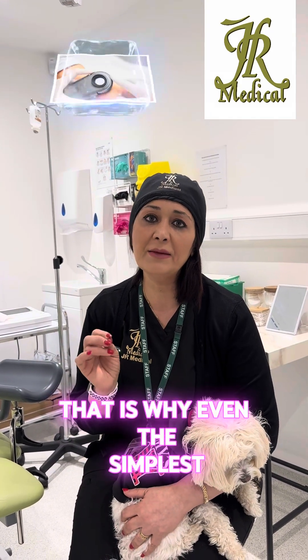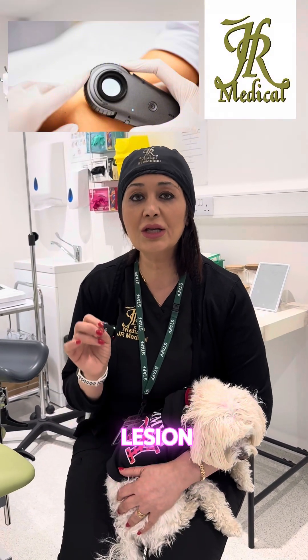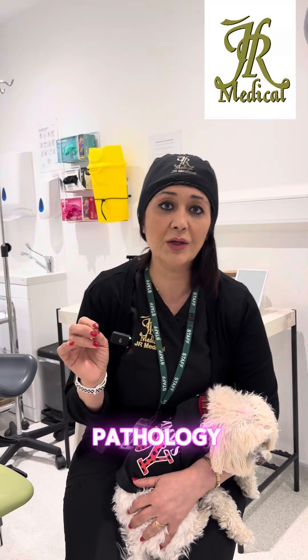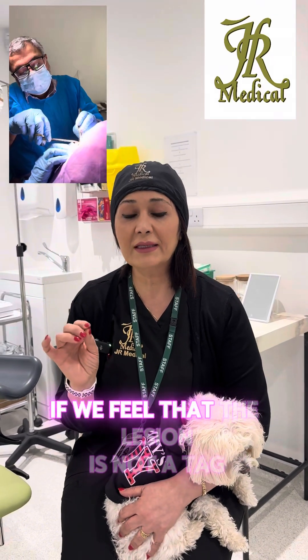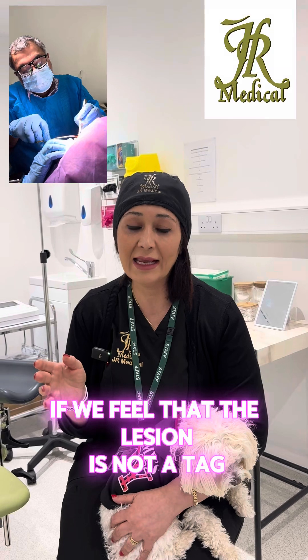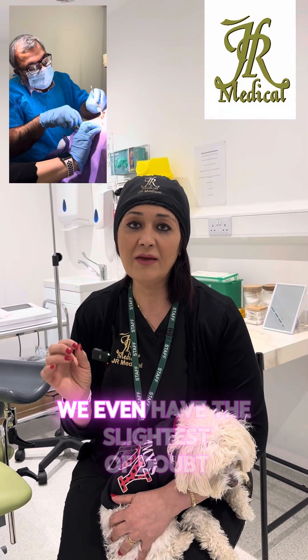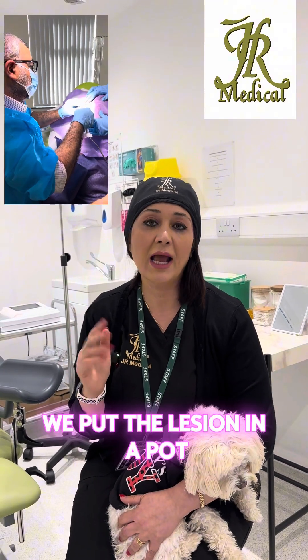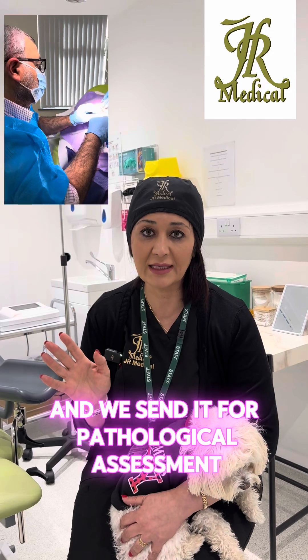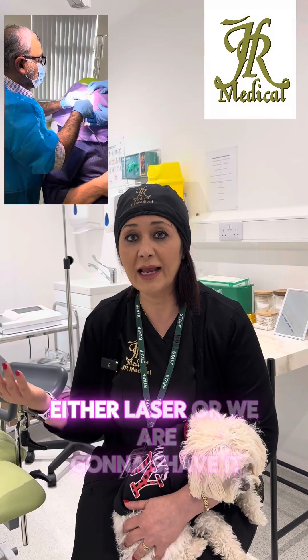That is why, even with the simplest of skin lesions, when we remove it we send it for pathology. At J America, if we feel the lesion is not a skin tag and not a seborrheic keratosis, and we have even the slightest doubt, we put the lesion in a pot and send it for pathological assessment.